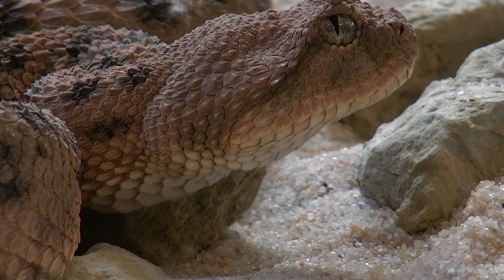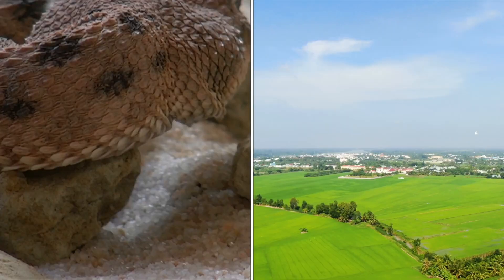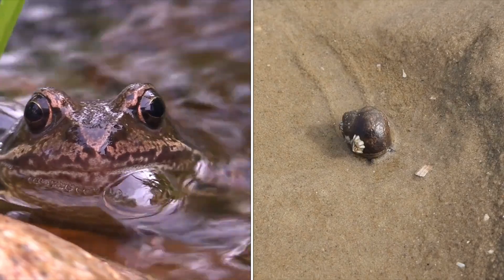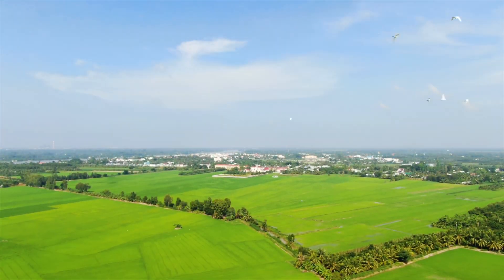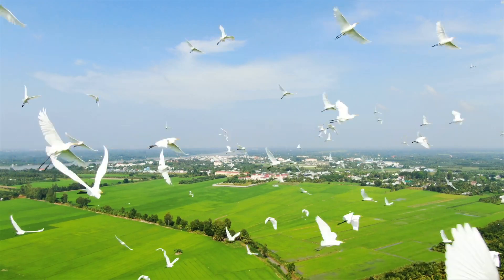Snails are prey for snakes, frogs, and birds. Prey means animals that are hunted by other animals for food. They are too slow to escape from these predators.